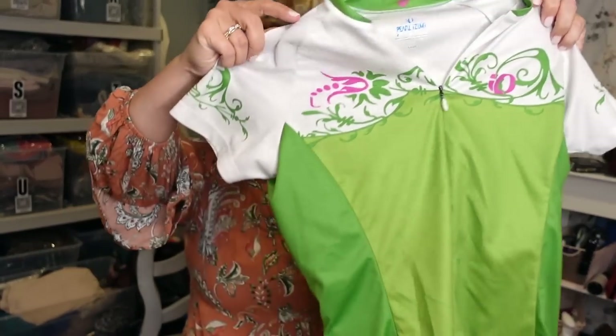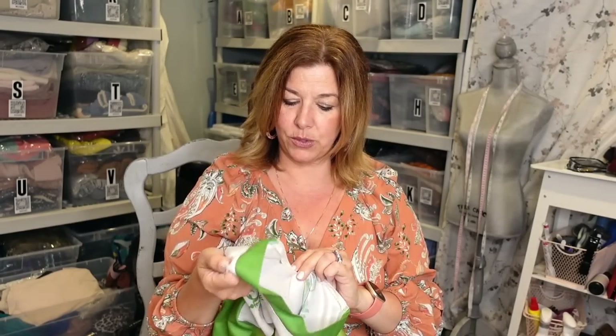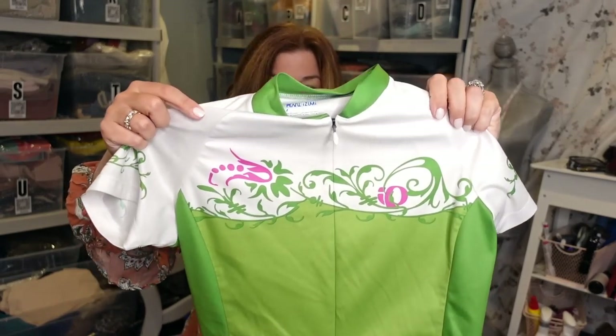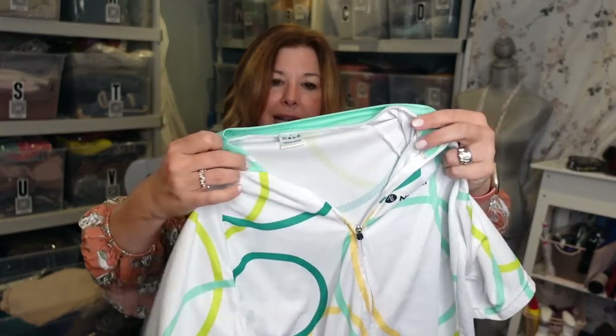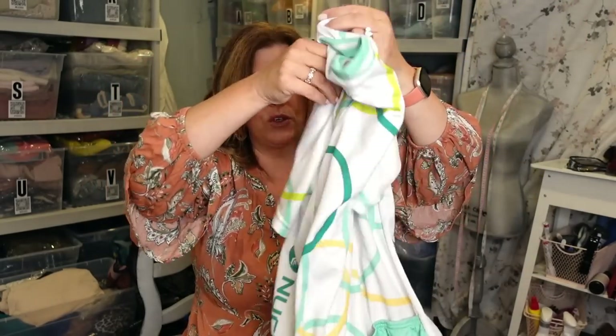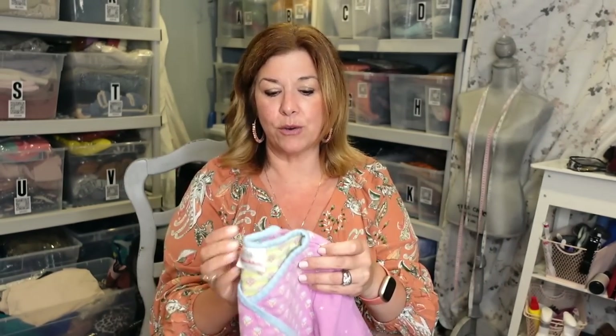I got two cycling shirts. This is Pearl Izumi — a very well-known brand in the cycling world. It's got the little pockets in the back. I thought it was a really cute pattern with like the little scroll and the pink and green. This is a size small, and the other is a size large — this one kind of reminded me of the Olympics with all the circles. More Hanna Andersson from the same era. This is like a little sweater — this is classic Hanna. Comment below if you are a young mom: is Hanna Andersson still a thing? It was big when my kids were little, especially the little play dresses, little twirly dresses.